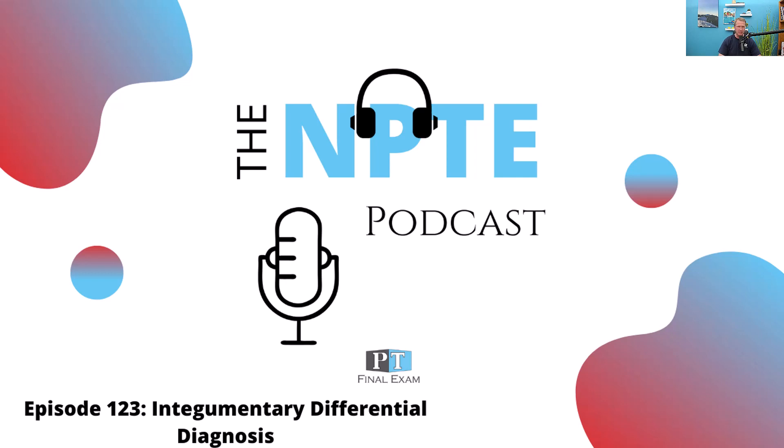Hey everyone, welcome back to the NPT podcast. This is Will Crane, your host. Thank you so much for joining me as we go through the content that you need in order to dominate on test day.